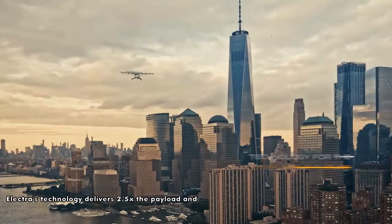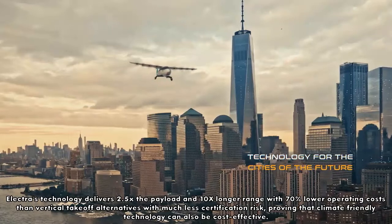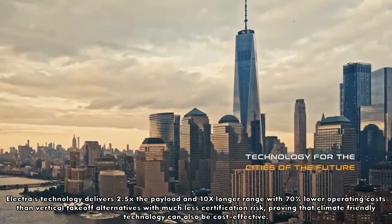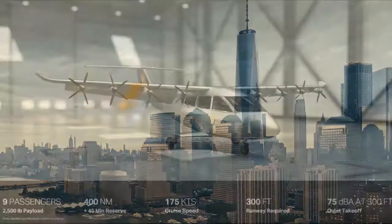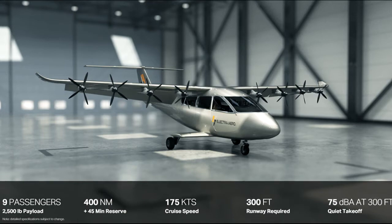Electra's Estelle aircraft is designed so that hydrogen and battery-electric propulsion systems can be used in the future when those technologies are commercially viable. Electra's technology delivers 2x the payload and 10x longer range with 70% lower operating costs than vertical take-off alternatives with much less certification risk, proving that climate-friendly technology can also be cost-effective.